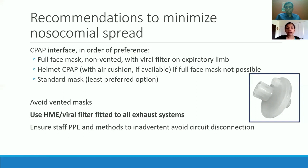These HME viral filters are fitted to all the exhaust systems within non-invasive as well as within the high flow chamber, to prevent and reduce the amount of aerosol. But when patients take off the mask and cough, the risk is still there. So all providers and nurses who go into the room to care for these patients wear full protective equipment.